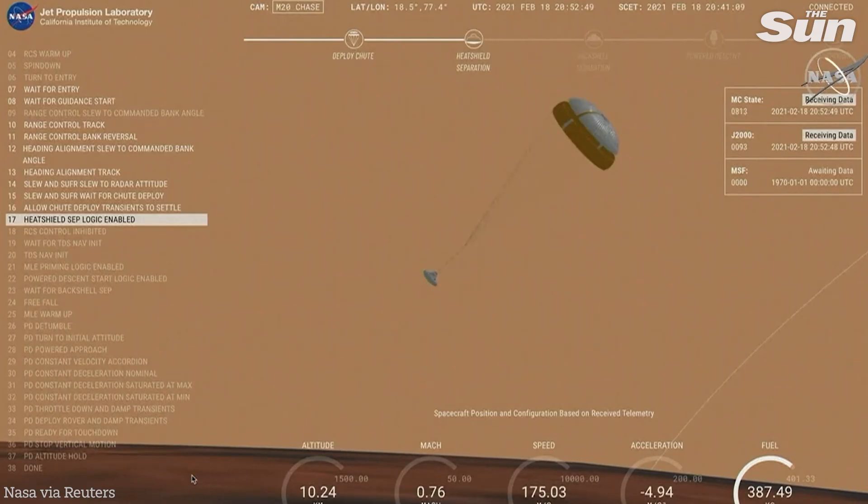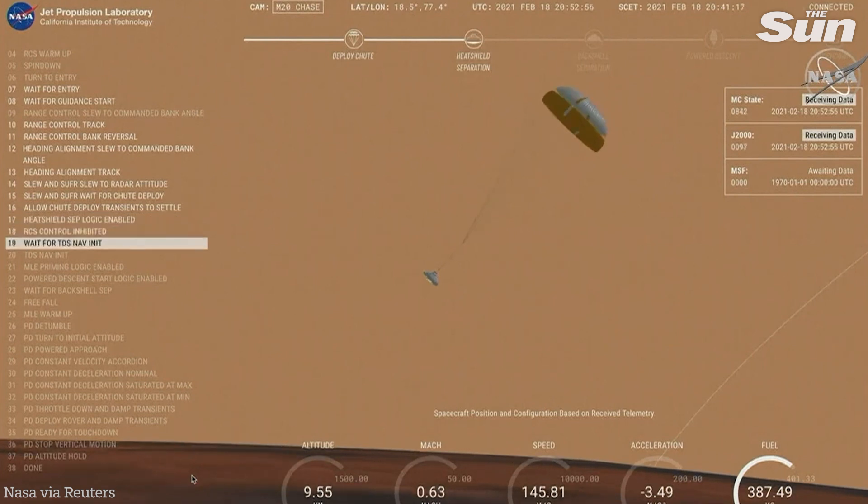Perseverance has now slowed to subsonic speeds and the heat shield has been separated. This allows both the radar and the cameras to get their first look at the surface.